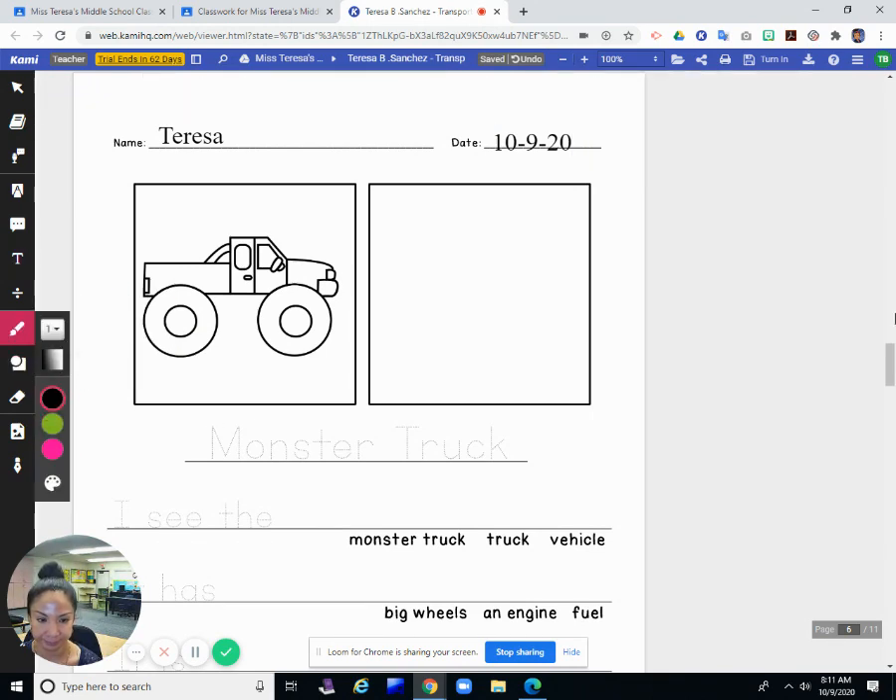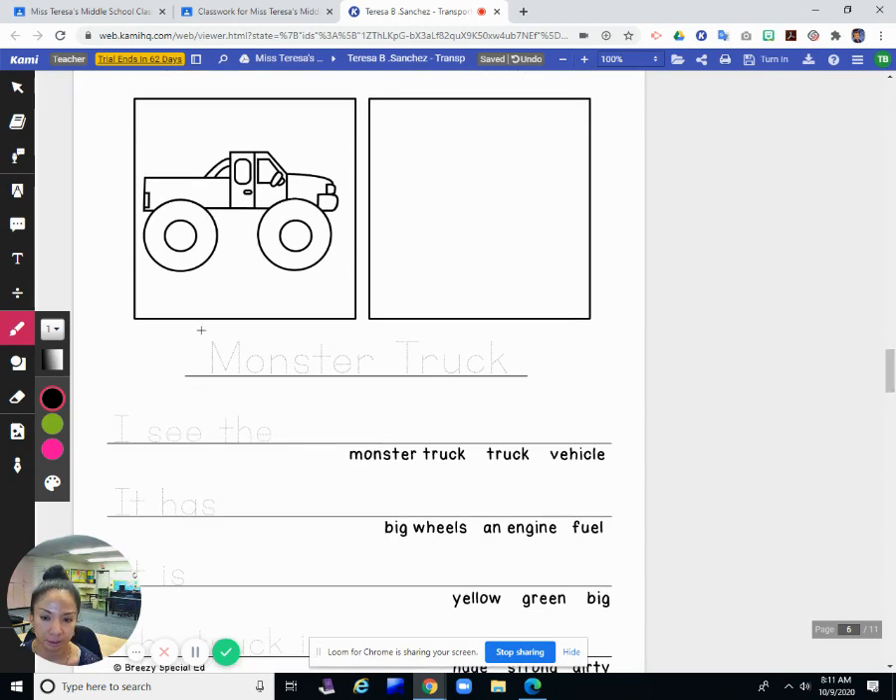Okay, so monster trucks. So trace monster trucks — capital M: M, O, N, S, T, E, R. Capital T: R, U, C, K.